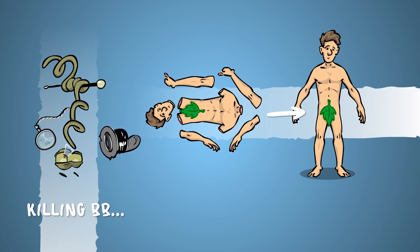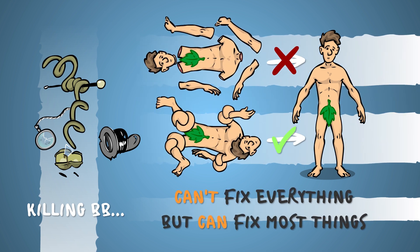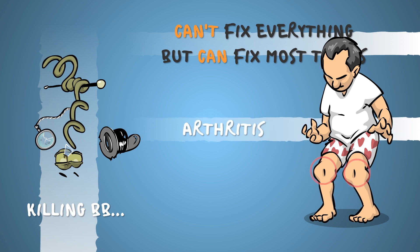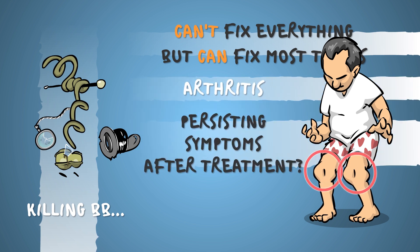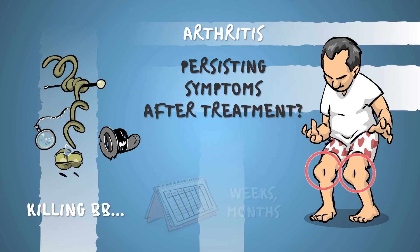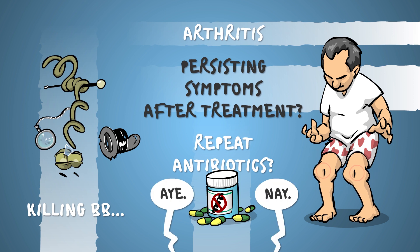Killing BB will not reverse any permanent damage done to the body, but most of the time you can expect a full recovery. There are cases though, mostly of arthritis, where symptoms persist even after the infection is cleared. This period may last months, and may or may not need a repeat course of antibiotics — experts don't quite agree on this.